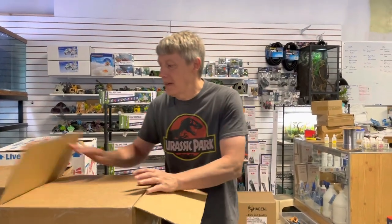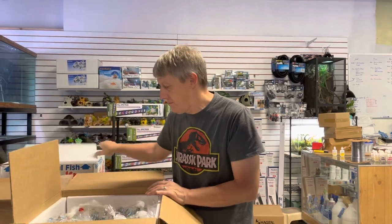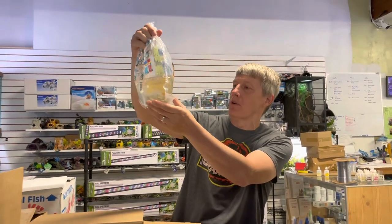Hey guys, Matt from Big River here. We got a pretty good size order of fish today. I kind of went nuts because I found some stuff I liked, and you know how that works.